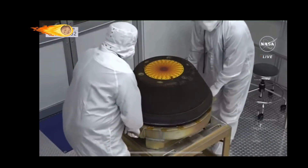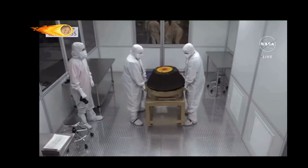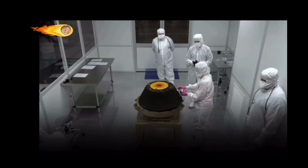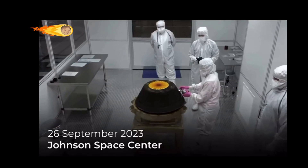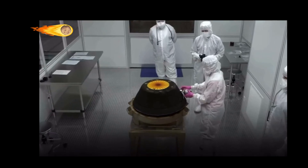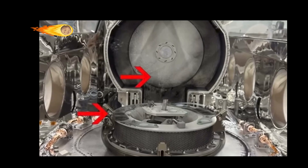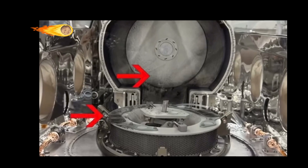NASA finally opened the space capsule containing the largest asteroid sample ever collected by a space mission. The sample came from Bennu, a potentially hazardous asteroid that's like a time capsule from the early solar system. On 26 September 2023, scientists at NASA's Johnson Space Center in Houston opened the lid on the sample return canister from the OSIRIS-REx mission, which had returned to Earth two days earlier. As the lid was lifted, scientists gasped at what they saw: a layer of black dust and debris on the avionics deck of the canister.